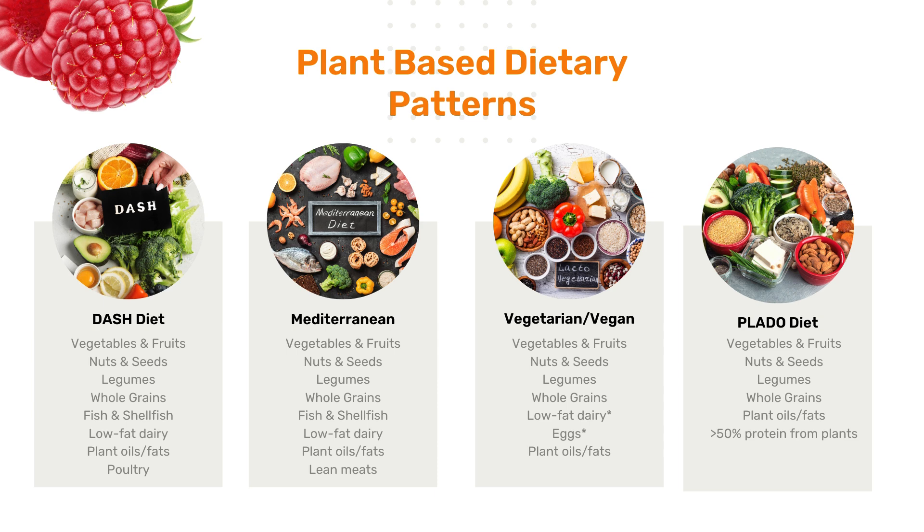A plant-based diet doesn't necessarily mean vegan or that you don't eat any animal products. It just means that it emphasizes whole plant foods more than animal products. The DASH diet is an example — it might have some fish and shellfish, maybe some low-fat dairy, and some poultry. The Mediterranean diet may have some dairy, fish, shellfish, or leaner proteins.